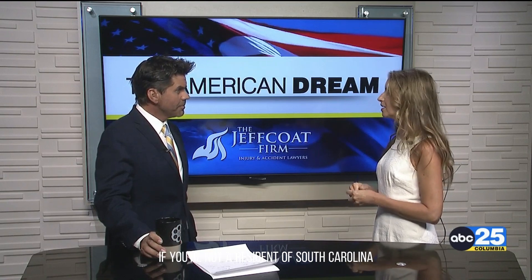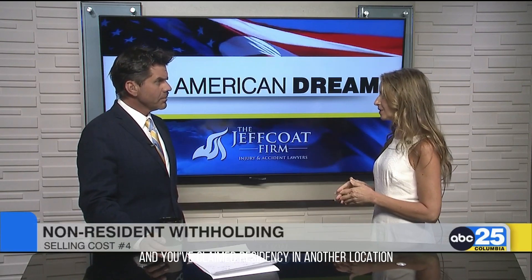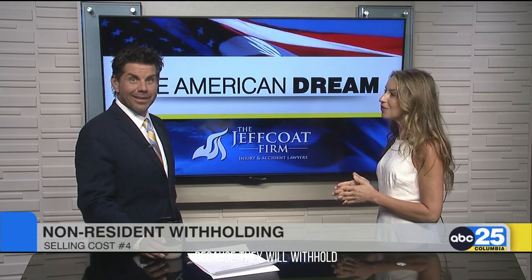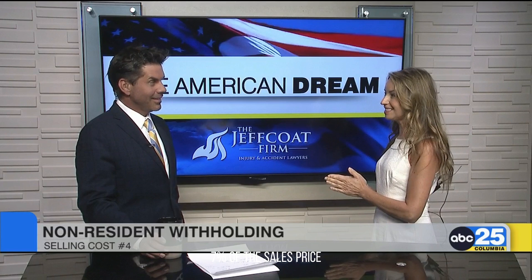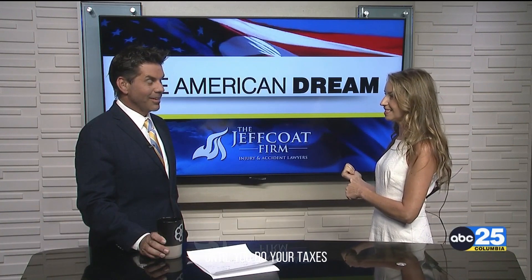Withholding would be if you're not a resident of South Carolina. So if you've already moved out of state or out of the country and you've claimed residency in another location, the withholding can be a big surprise because they will withhold 7% of the sales price and send that to the state IRS department until you do your taxes.